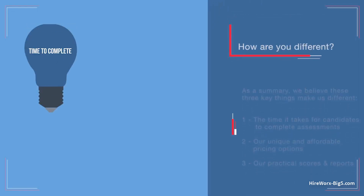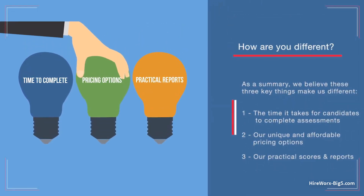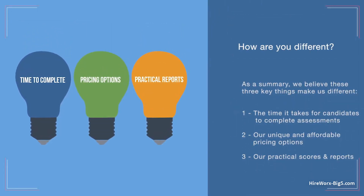We've always strived to do things differently in our industry. As a summary, we believe these three key things make us different. One, the time it takes for candidates to complete assessments. Two, our unique and affordable pricing options. And three, our practical scores and reports. Let's take a look at each in turn.